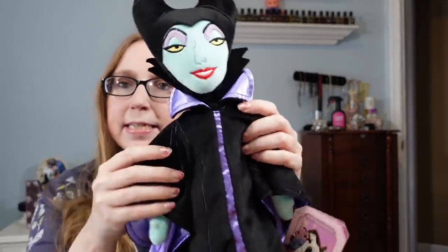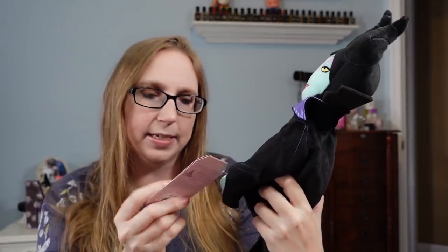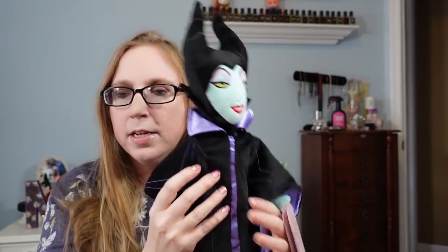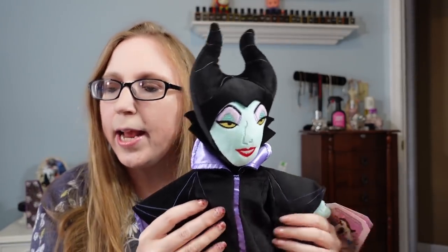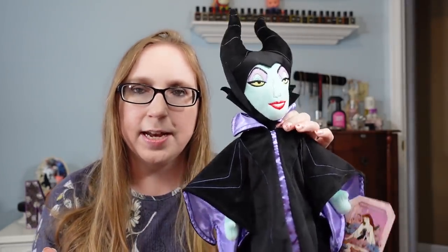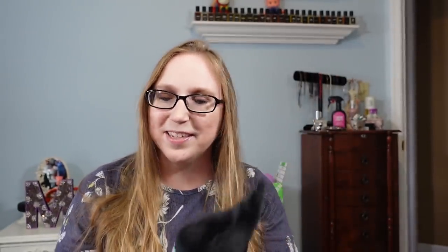I found a Disney plush of Maleficent. She still has her tags attached — she's a 60th anniversary plush doll. I paid $1 for her and have her listed as a buy it now for $27.99. That was a nice find: Disney, new with tags, and a villain. I like the villains.